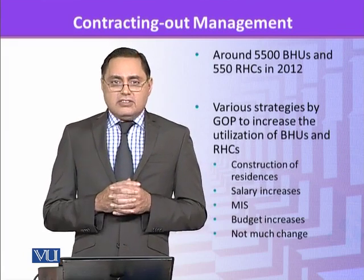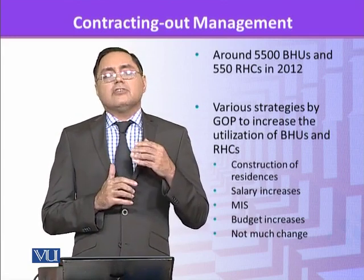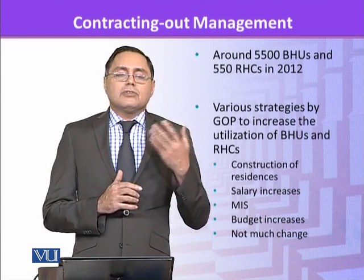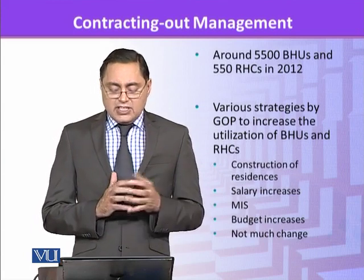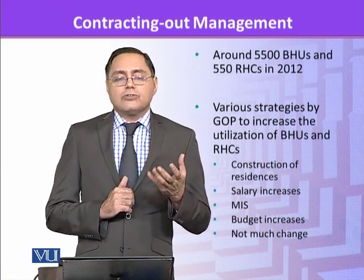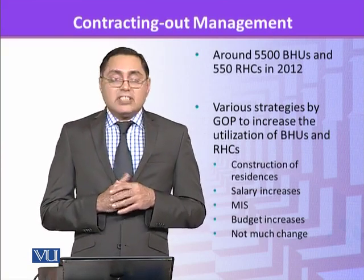Most people were not really using these BHUs and RHCs. The government tried different reforms, such as construction of residencies so that doctors and female staff could stay close to BHUs. Otherwise, most people living in urban areas were not ready to go to rural areas to serve. There was also a special allowance given to doctors working in rural areas, management information systems to monitor the presence of doctors and staff, and budget increases to the BHUs, but there was not much change.